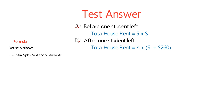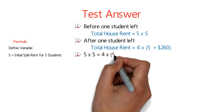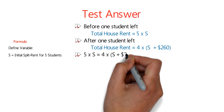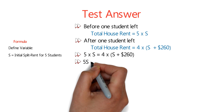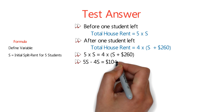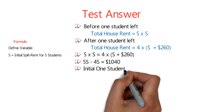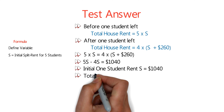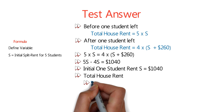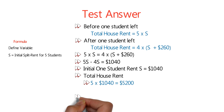Using both approaches, we can create an expression: 5S equals 4 multiplied by (S plus $260). Once we simplify it, we get to the equation 5S minus 4S equals $1,040, which means S equals $1,040, representing the initial one-student rent. To calculate the total house rent, we multiply 5 by $1,040 and the result will be $5,200. So the answer is choice A, $5,200.